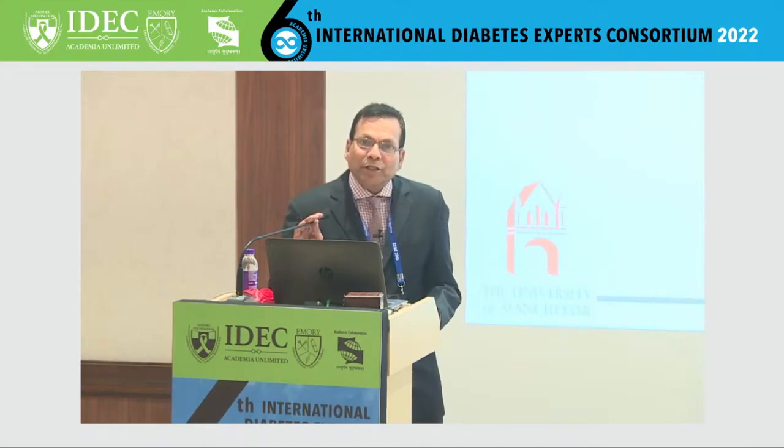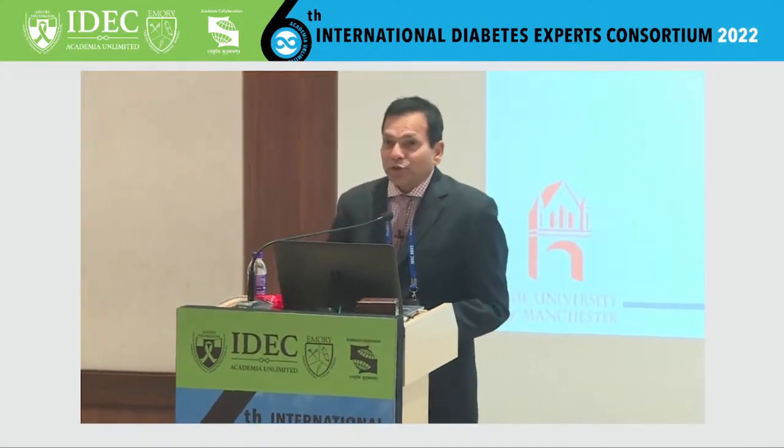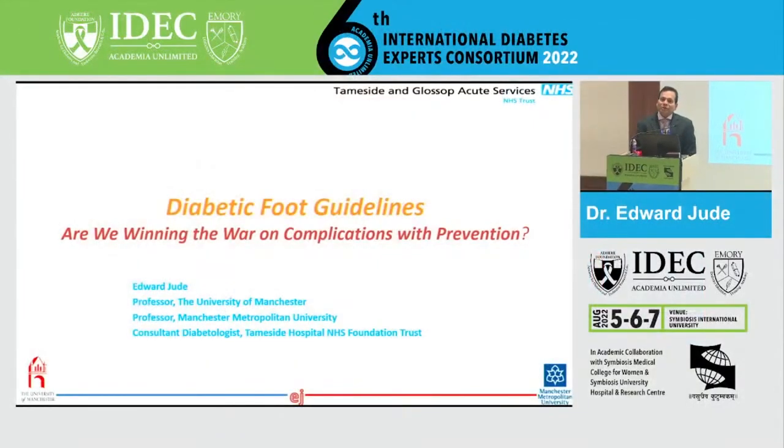Thank you very much, and thank you to Neeta and the organizers for the invitation. I've not been to Pune for over 30 years because my sister studied here in Mount Kamal School in Pune many years ago. So we used to visit every month, and then when she left Pune, it sort of went off our radar. So thank you very much for the invitation. I will now speak about adaptive food guidelines, and the title is, Are We Winning the War on Complications with Prevention?